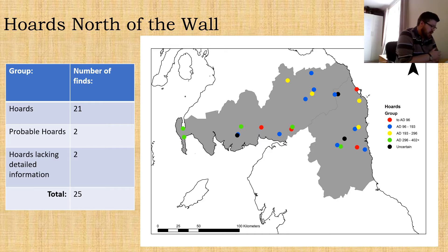Moving on to talk about hoards. We're not dealing with very large numbers — 21 definite hoards, two groups of coins that are almost certainly hoards, and a couple of hoards that just don't have very much detailed information on them, so 25 in total. By time period: four from the first century, nine from the second century, four from the third century, five from the fourth century, and three hoards that are uncertain.